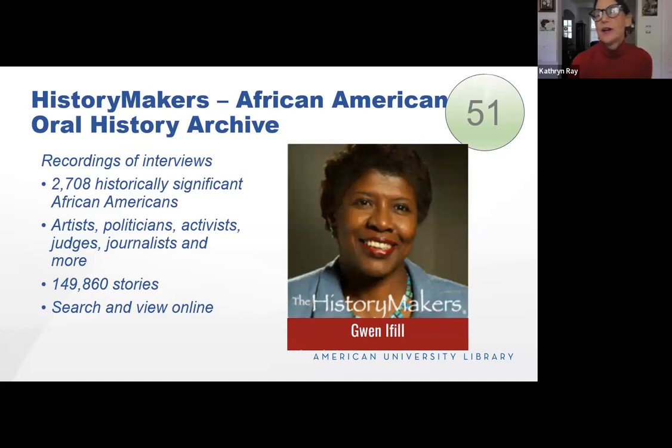The History Makers is an oral history archive of prominent, historically significant African Americans, including artists, politicians, activists, and judges. There are almost 150,000 stories in this database, which you can search and view online. One of my favorites is a former DC city council member, Dr. Frank Smith, being interviewed about Marion Barry — his comments were insightful and touching, and really important for those of us interested in DC history to watch.